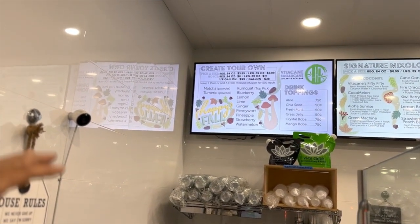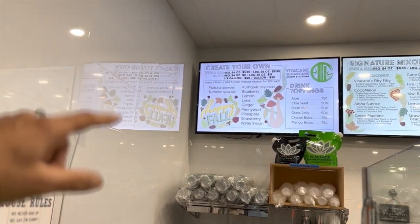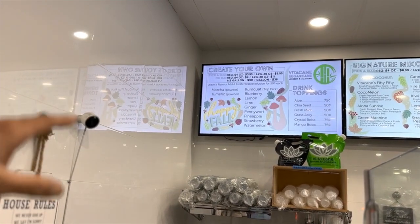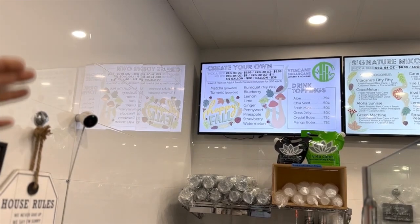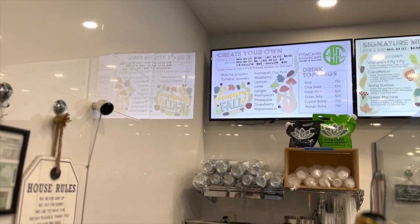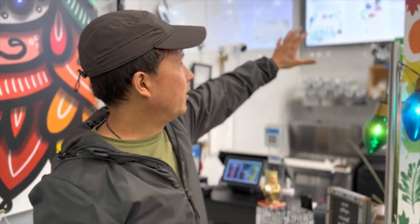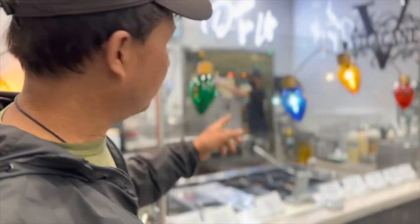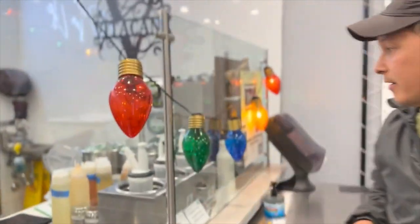You can see all the different additives — you can add matcha powder, turmeric powder, different toppings, or you can mix the sugarcane with fresh juice. They said they make all the juices fresh: kumquat, blueberry, lime, ginger, pennywort, pineapple, strawberry, and watermelon. They also have a signature menu with smoothies. Let's take a look and see what they're juicing — they're juicing the sugarcane fresh right in front of you, which is very important.